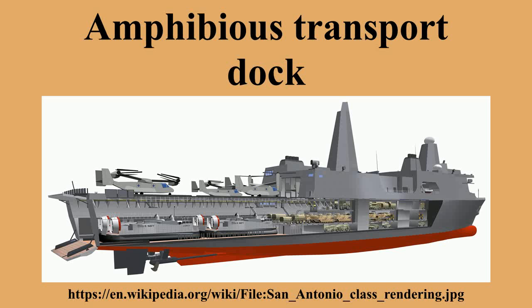Amphibious transport docks perform the mission of amphibious transports, amphibious cargo ships, and the older LSDs by incorporating both a flight deck and a well deck that can be ballasted and de-ballasted to support landing craft or amphibious vehicles.